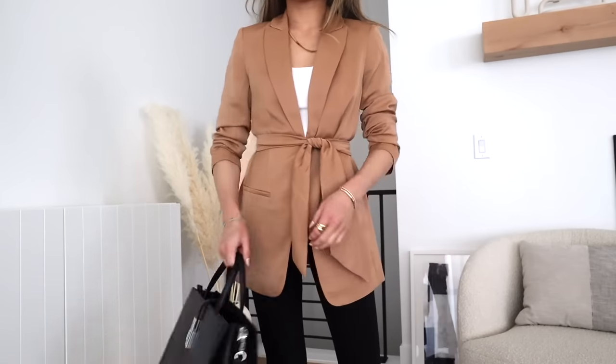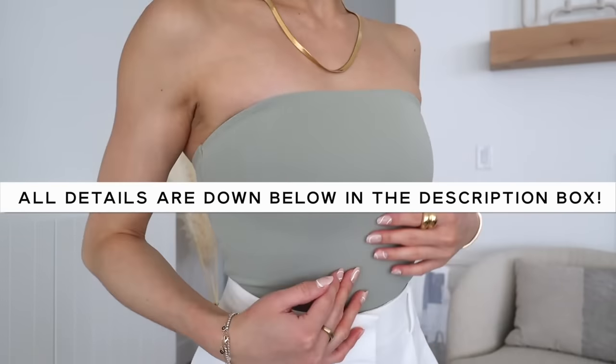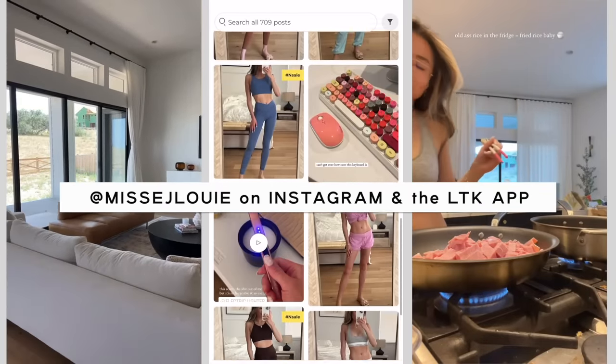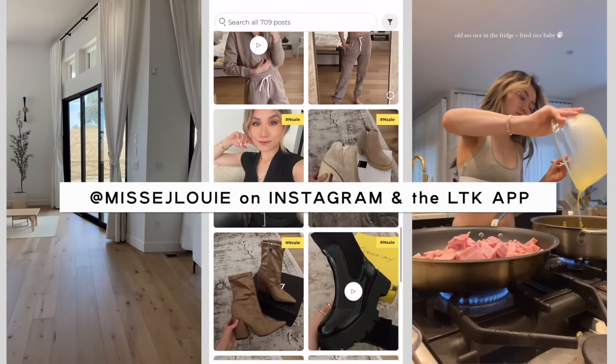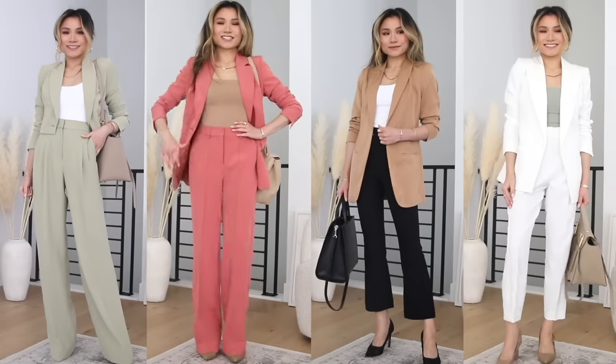As always, everything mentioned in today's video will be down below in the description bar. Also, if you haven't followed your girl yet, add me at Miss EJ Louis on both Instagram and my LikeToKnow.it shop page. This is where you can get tons of my exclusive content, stuff before it hits YouTube, and also a glimpse into my personal life. I would love to see you guys over there too. I love you guys so much and let's get into today's lookbook.